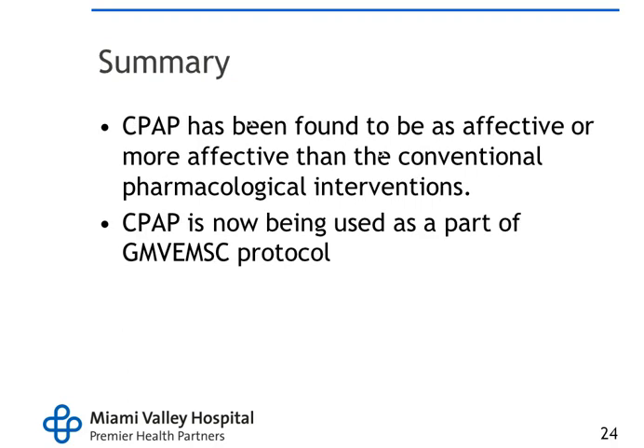CPAP has been found to be as effective or more effective than conventional pharmacological interventions. Try CPAP first — CPAP with nitro — before ever starting albuterol or atrovent. Early CPAP, early nitroglycerin for the CHF patient. Early CPAP for the COPD patient. That's the end of the lecture.